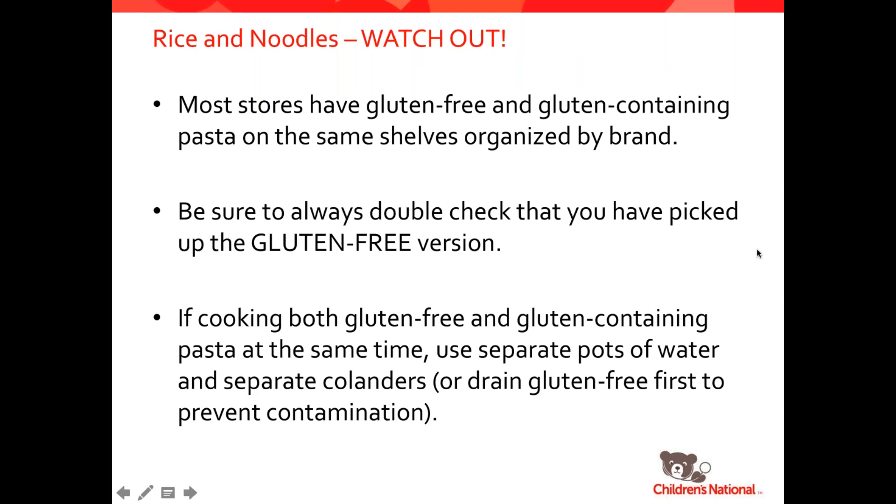A few things to watch out for: there could be gluten-free and gluten-containing products on the same shelf. This happens with lots of the bigger brands like Ronzoni or Barilla, where there's both gluten-free and gluten-containing right next to each other. Always make sure you're picking up the gluten-free version. And when you get home, if you're cooking both gluten-free and gluten-containing at the same time, use separate pots of water and separate colanders, or do all of the gluten-free first so that there is no contamination.